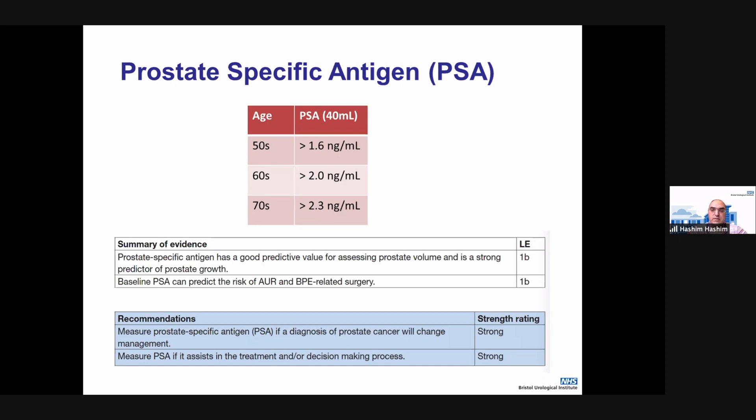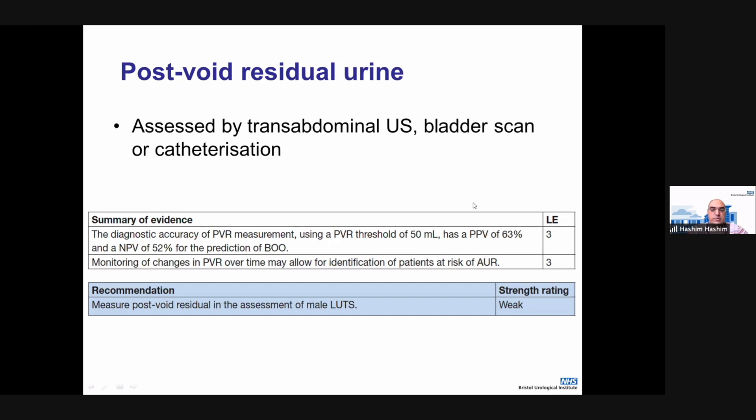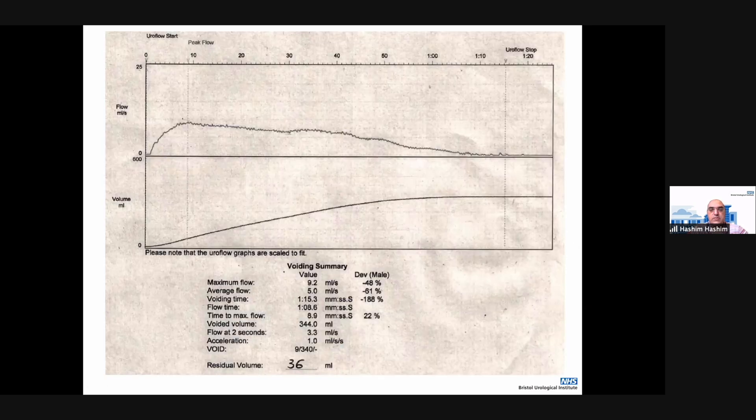Regarding renal function tests, there's not much evidence for routine blood tests, but the European Association provides a strong recommendation especially in those with comorbidities such as diabetes. For post-void residual, the EAU says there is only a weak recommendation to measure it; however, the American guidelines recommend doing a post-void residual as part of a flow test. I would say that a flow test and post-void residual are important in assessing male lower urinary tract symptoms to look at the voiding pattern of the patient.